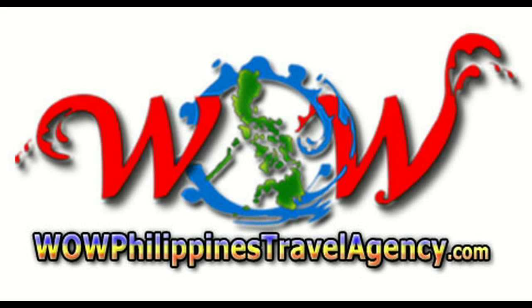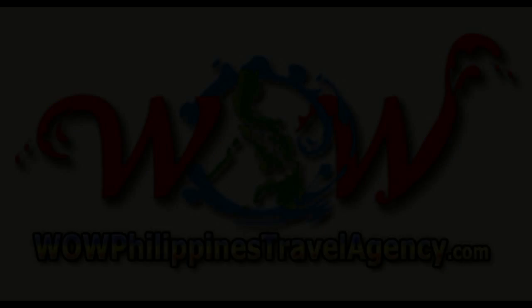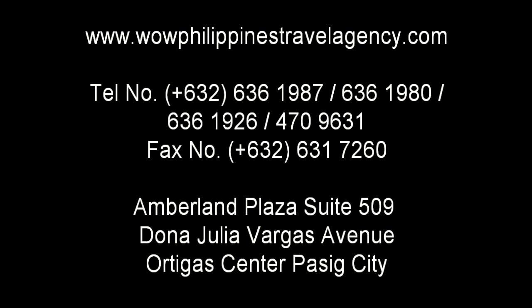WOWPhilippinesTravelAgency.com — the name you know with the service you can trust. We are one of the most respected and trusted names in Philippines travel, offering the most complete packages at the best prices, guaranteed.